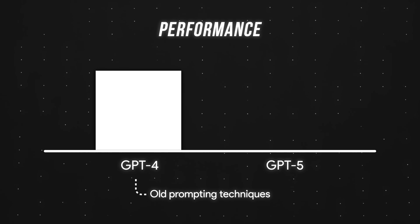Put simply, if we stick with our old prompting techniques, we get worse results. As promised though, here are five tips to fix this, sorted from easiest to hardest.